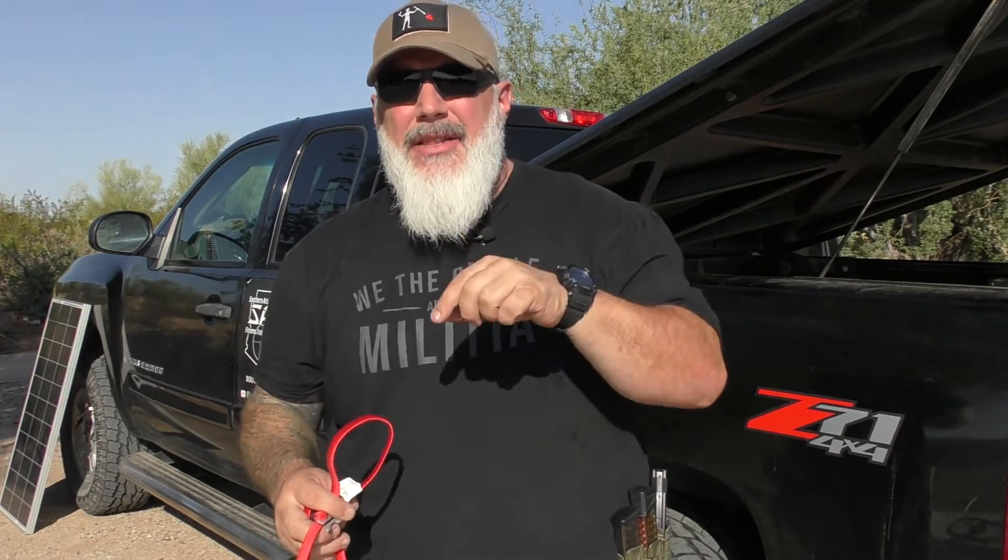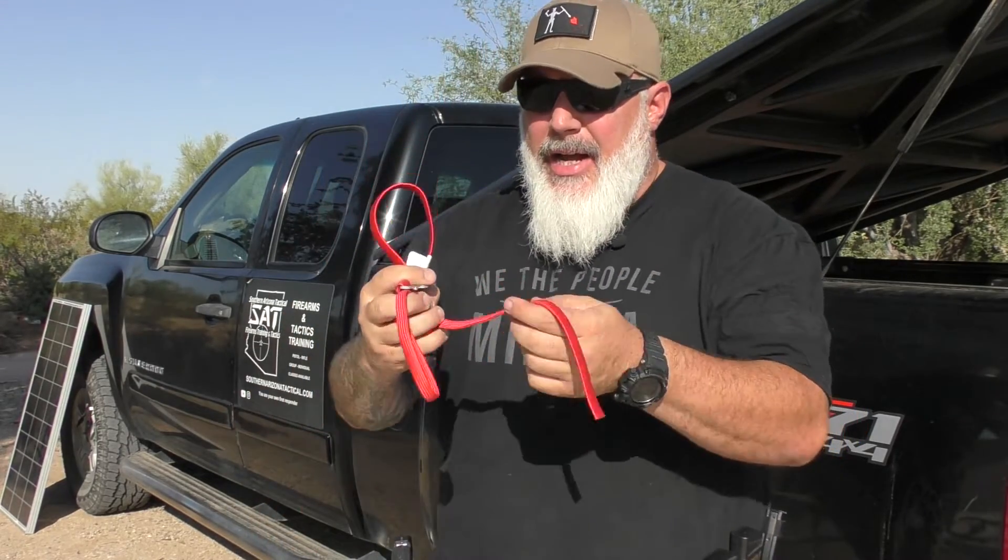All right everybody, thanks for watching. Don't forget to hit like, share, subscribe, and hit that notification bell if you want more videos from me. I'll put in the pinned comment and description where you can buy RATS tourniquets in all your favorite colors and the different things you can stow them in. Thanks for watching — we'll talk to you later.